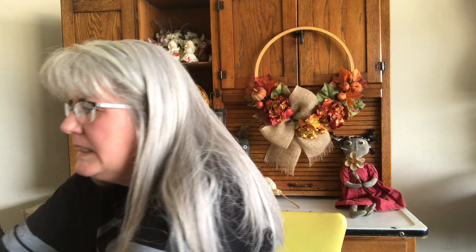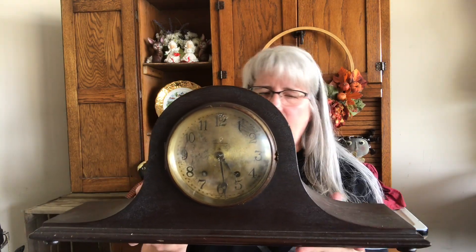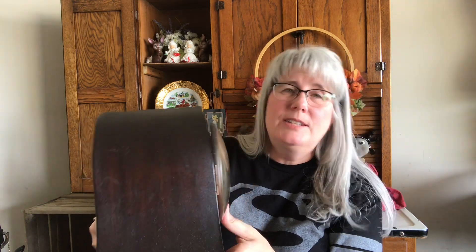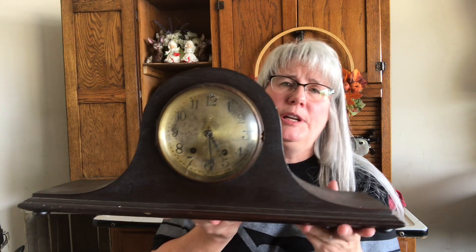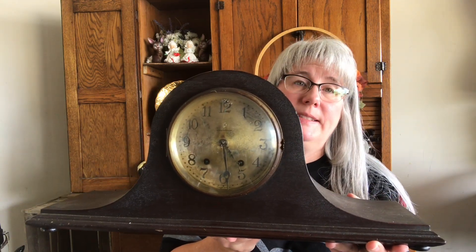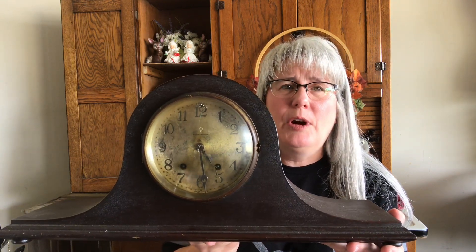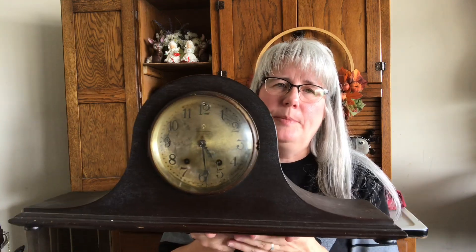At that same garage sale, I got this — it's a vintage mantel clock, and the brand is Seth Thomas. I looked these up and some of them can go for pretty good money. This is not in the best of shape and it does not work, so the reason I picked it up is because I thought I might be able to sell it for parts. I paid five for that — might have overpaid.